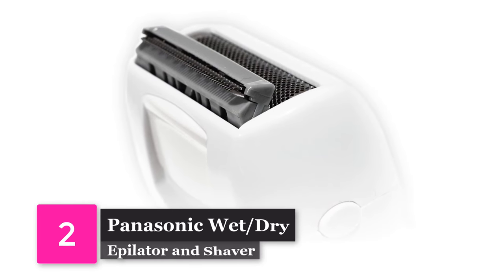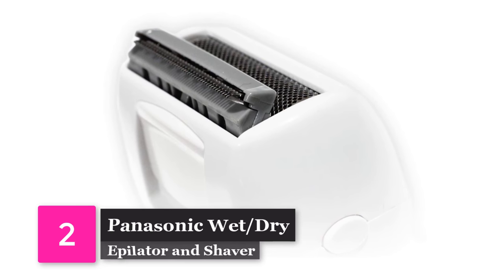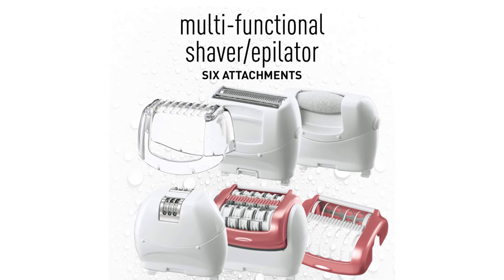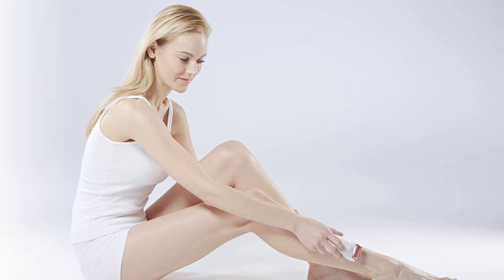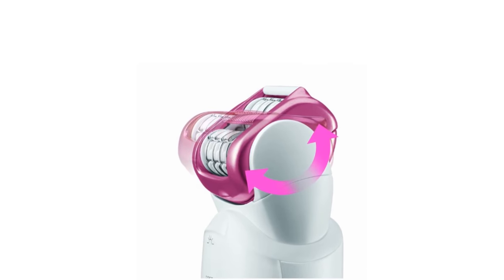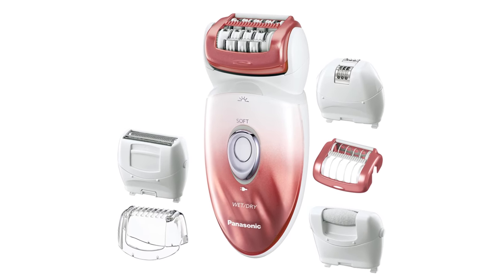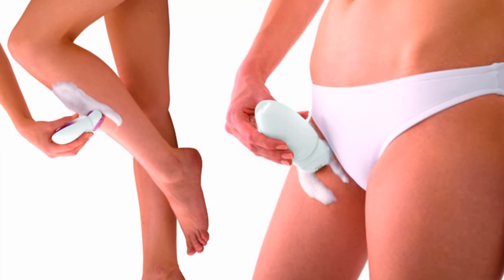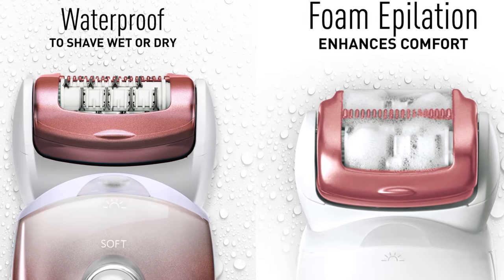Number 2: Panasonic Wet Dry Epilator and Shaver. We couldn't ignore this elegant and versatile epilator by Panasonic. A razor and an epilator in one, this device can be used on wet or dry skin. No matter what kind of job you throw at it, you'll have six different heads to use for any situation. Use it on your eyebrows, your legs, or trim up that bikini line. It charges in about an hour and it's good for around 30 minutes of use.